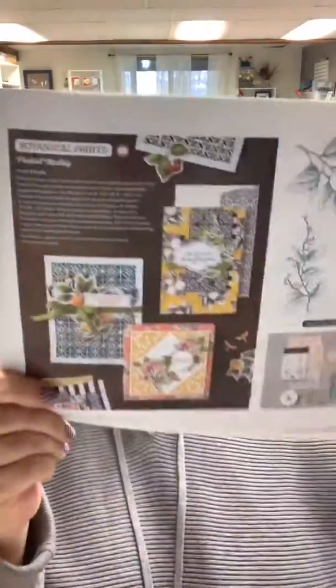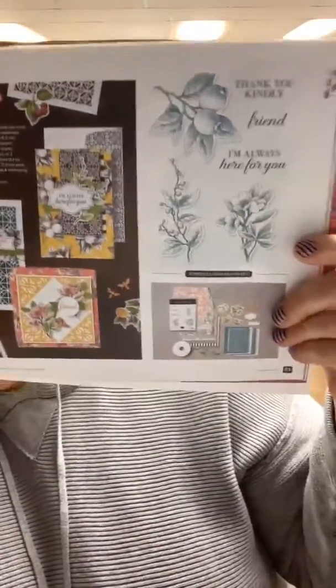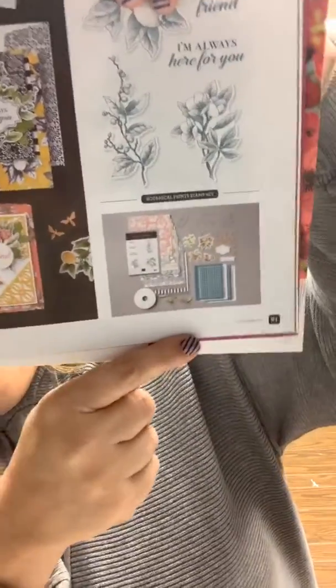So we also have what we call medallies, and that's what I'm going to share with you tonight. This is the Botanical Prince Medley — it's in your mini catalog towards the back, and it comes with all of these great items. These are great designer series papers, and that is on page 61 of your mini catalog. You're going to get six different patterns of designer series paper.